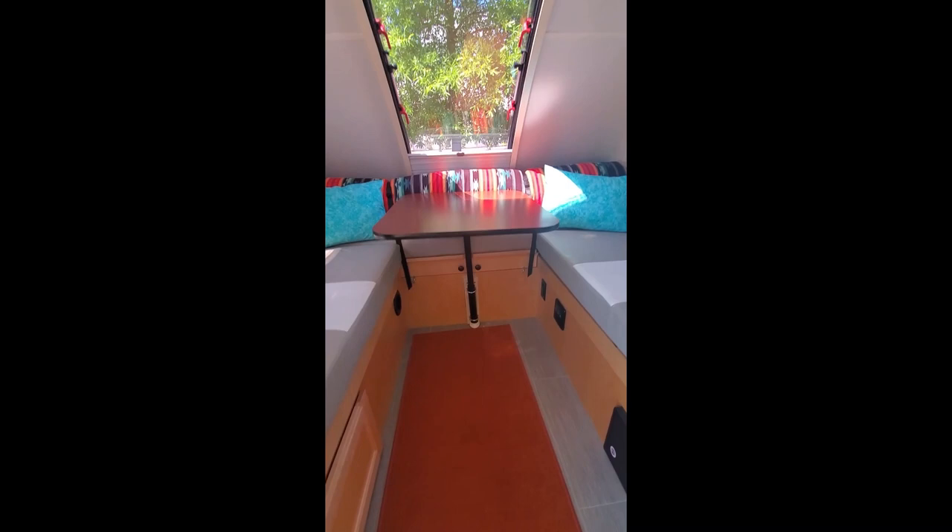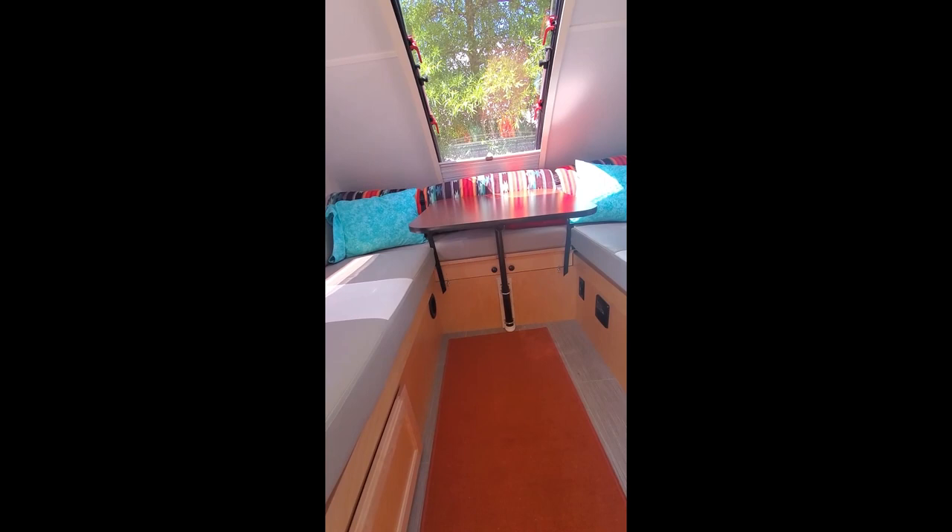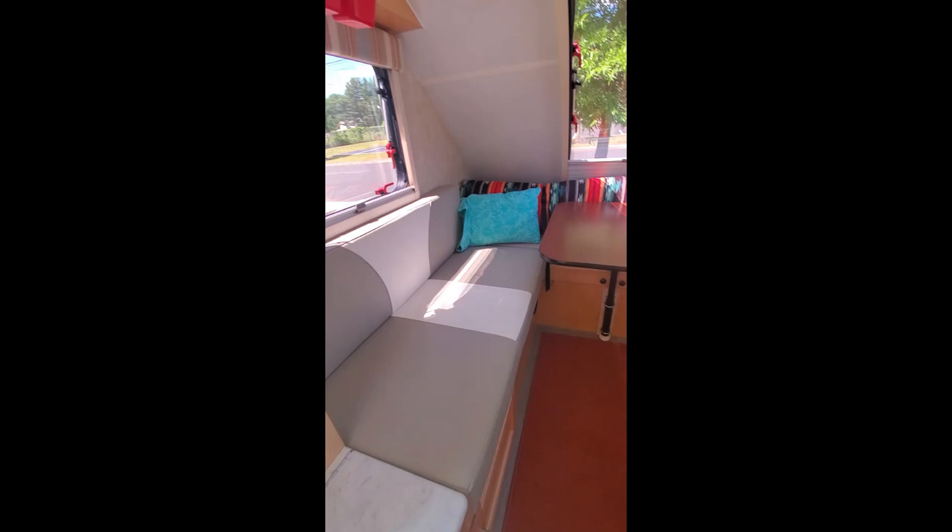This is our dinette, which makes into a bed. Where those two black knobs are, the table comes out and there's a slot system you pull out, then you maneuver the cushions to make a bed. That blanket back there has a mattress topper in it and it's already made up with our sheets — we'll just have to throw a blanket on top when we sleep in it.